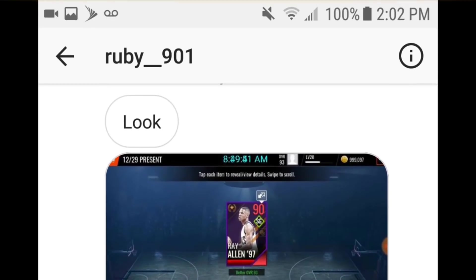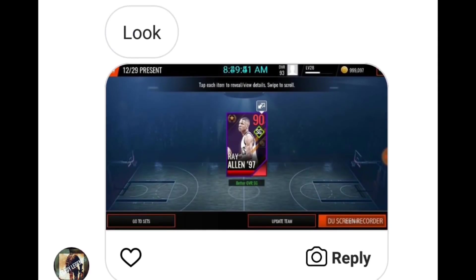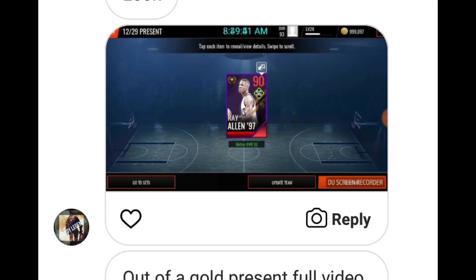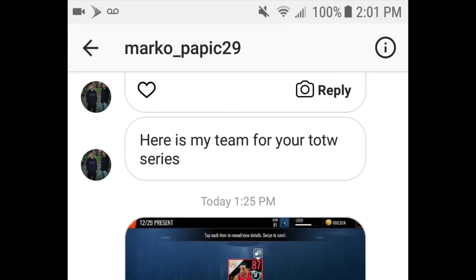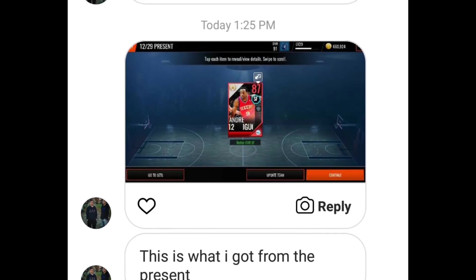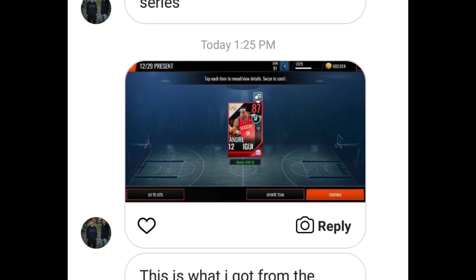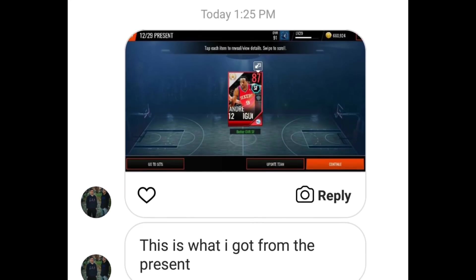Another Ray Allen pull — another one! Shout out to Ruby underscore 901 — completely insane pulling the 90 overall Ray Allen. Apparently this guy pulled it on camera too, which is insane. Next pull: shout out to Marco underscore Popic 29 — he ended up pulling an 87 Iguodala. That was still a very nice pull. I wanted to get a pull from every single day, so these aren't as crazy as the 91s, but this is one of the crazy pulls from the December 29th gift.